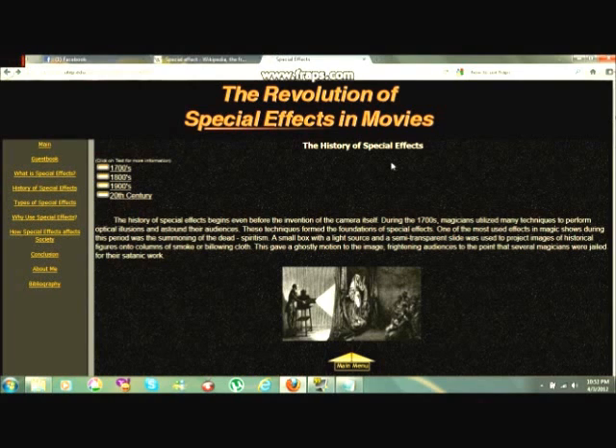A small box with the lights off, and a summoning caster and slide, was used to project images of historical figures onto columns of smoke or billowing cloth. This gave a ghostly motion to the image, unsettling audiences to the point that several magicians were jailed for their illusionist work.